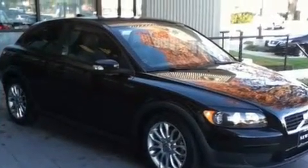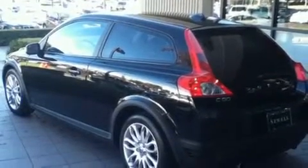Its top features include stereo controls on the steering wheel, heated side view mirrors, a rear window defroster, a CD player, and a leather interior.